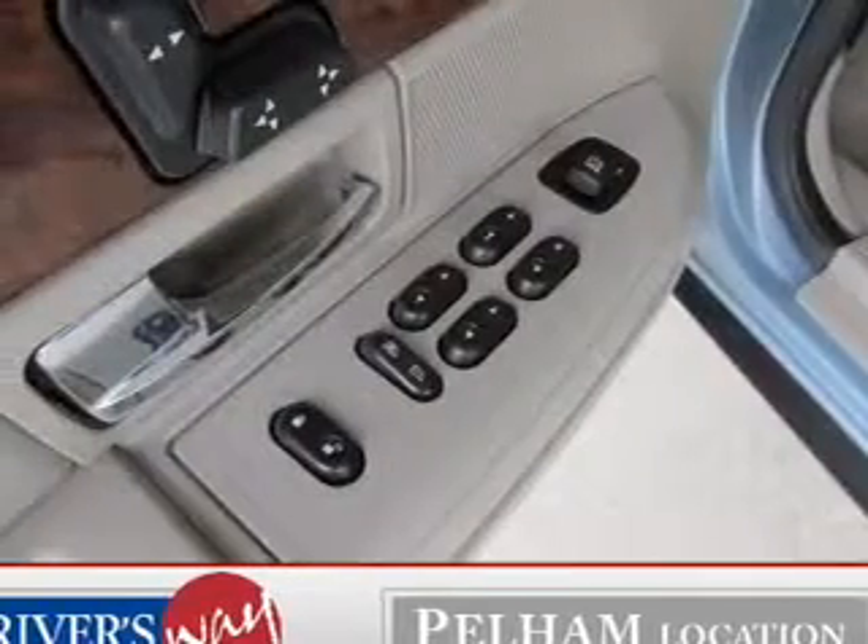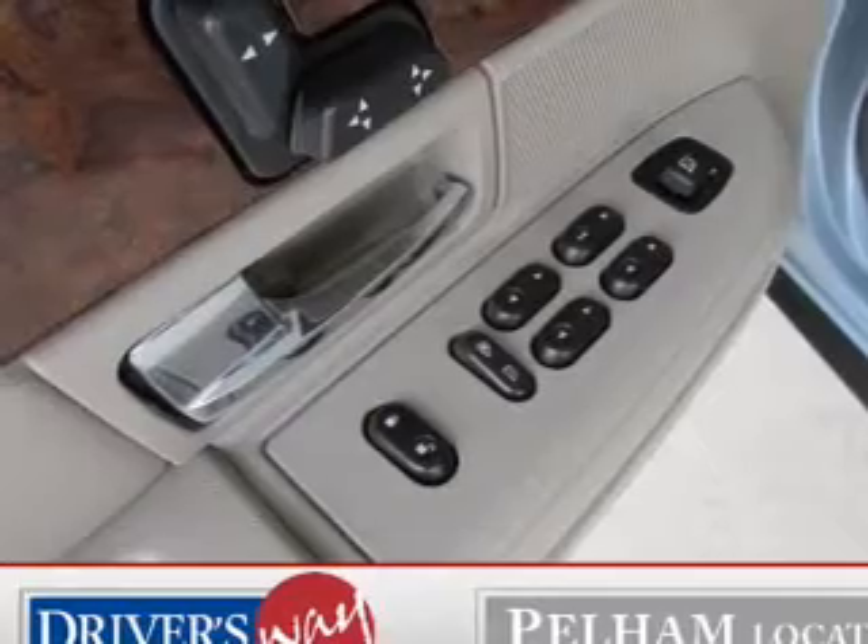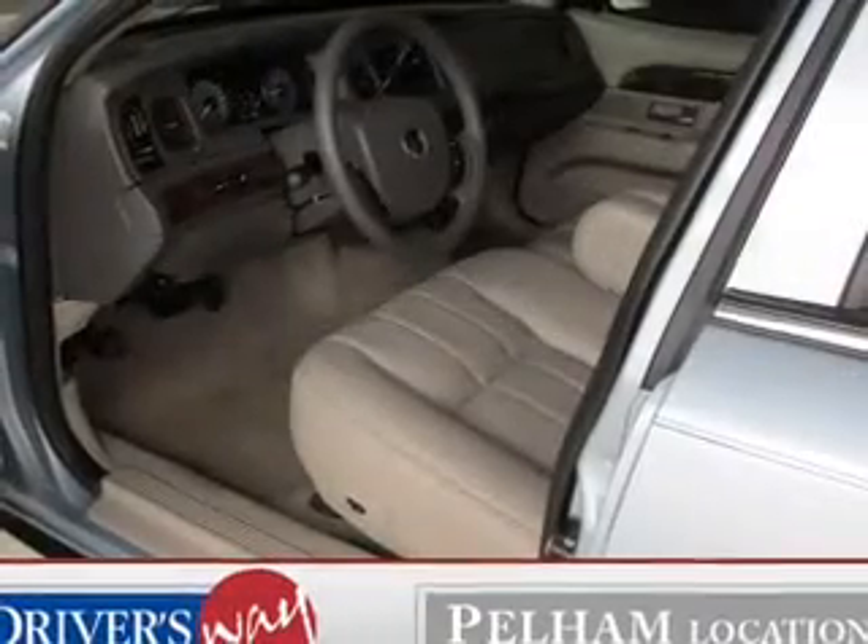Leather seats. Power door locks. Power windows. Cruise control. An AM-FM stereo with a CD player. Power mirrors. Power steering.